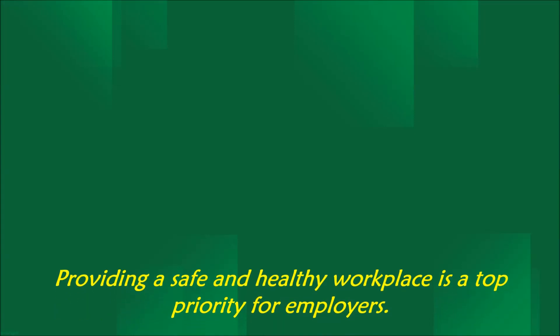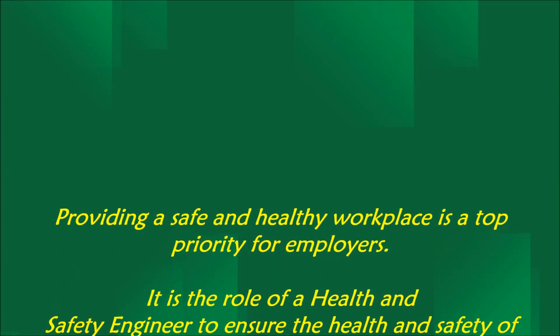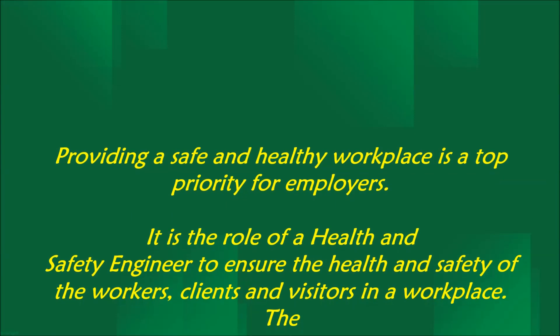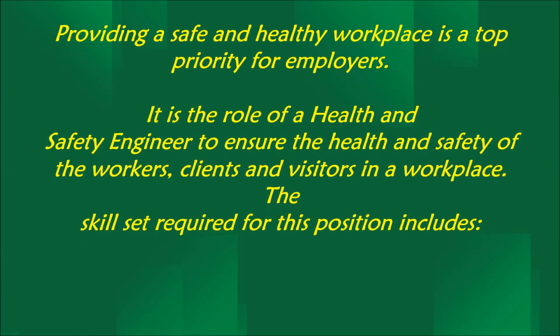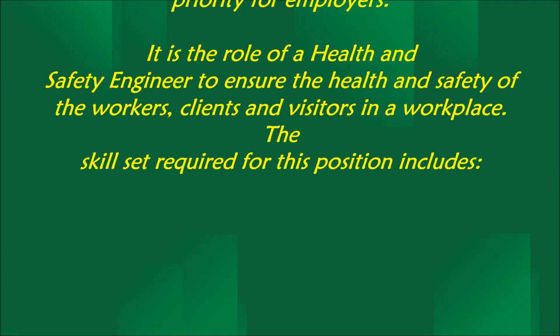Providing a safe and healthy workplace is a top priority for employers. It is the role of a health and safety engineer to ensure the health and safety of the workers, clients and visitors in a workplace.